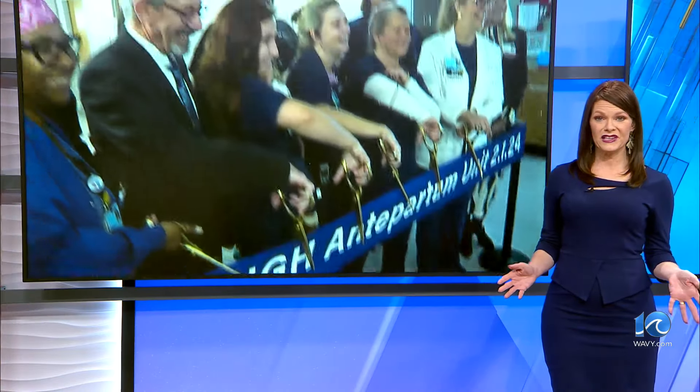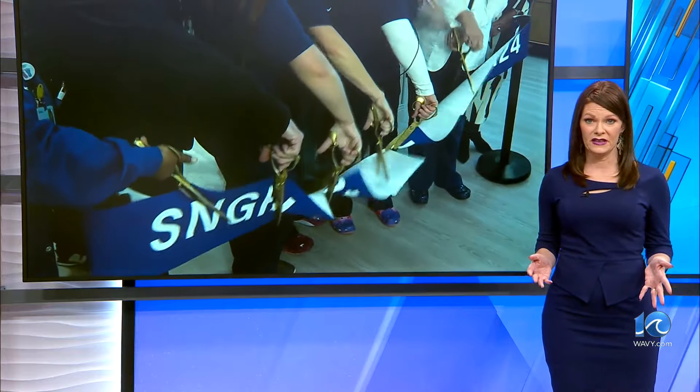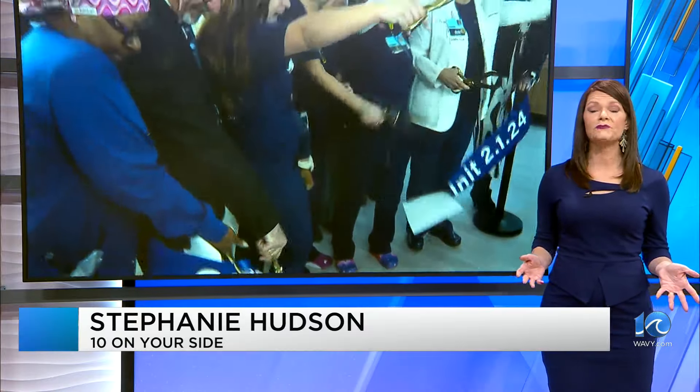Women with high-risk pregnancies sometimes have to stay in the hospital for months before giving birth. They're often scared, anxious, and bored. Administrators at Sentara Norfolk General hope that this will help.